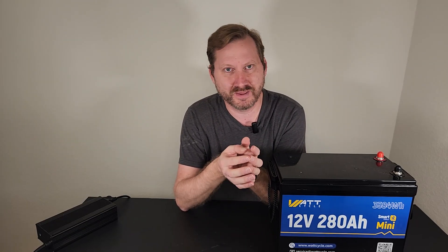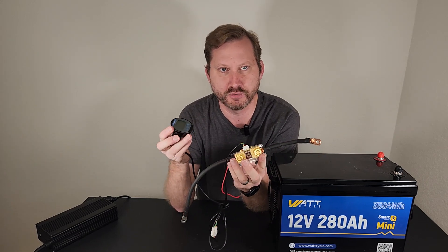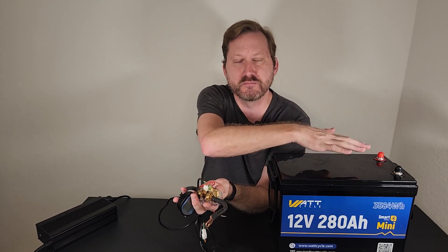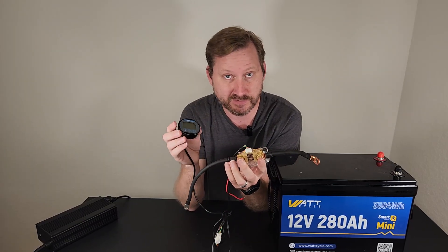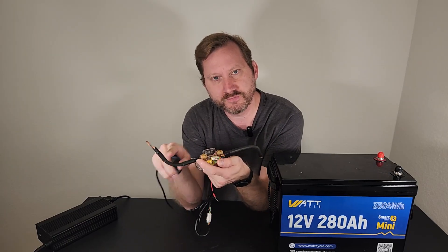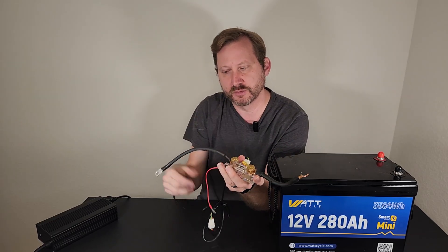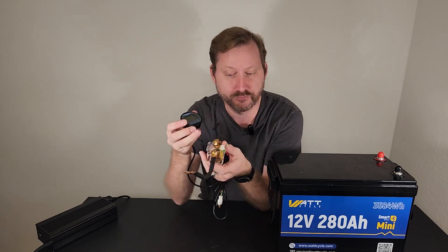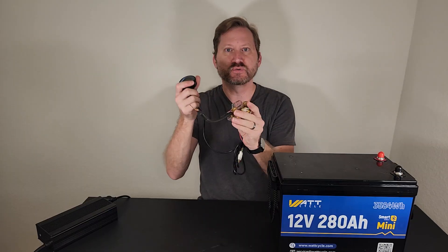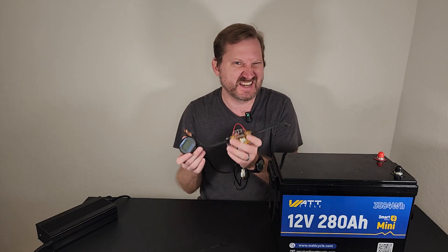Let's talk about Bluetooth for a minute — why would you want Bluetooth in your battery? This is called a shunt or a battery level meter, and depending on what brand you get, they're between $50 and $120, so you're already saving money by having this integrated. That's for a wired one; the Bluetooth ones are usually around $100 or so. On top of the cost of the unit, you've also got additional cabling involved — you've got to go from the negative side of the battery terminal, the positive side, and then out to your load. By having all this built into the battery, you save money on the shunt, save money on the wiring, save space in your build, and it just neatens everything up.